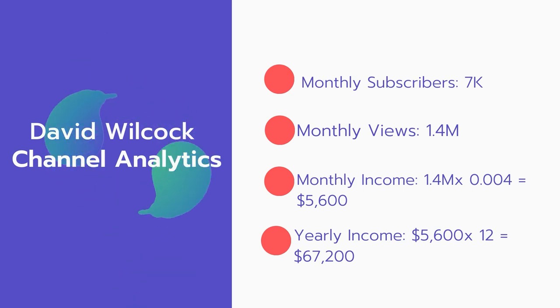Now for the income: the monthly income will be 1.4 million views multiplied by $0.004, which equals $5,600 every month. And for the yearly income, $5,600 multiplied by 12 equals $67,200.